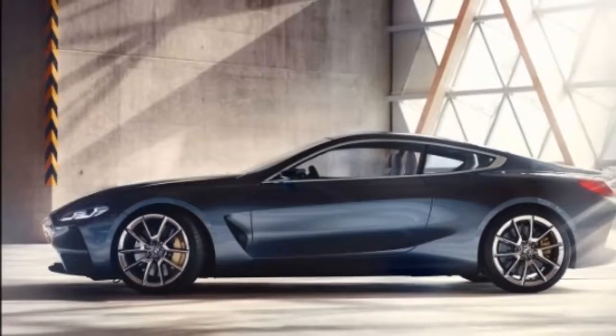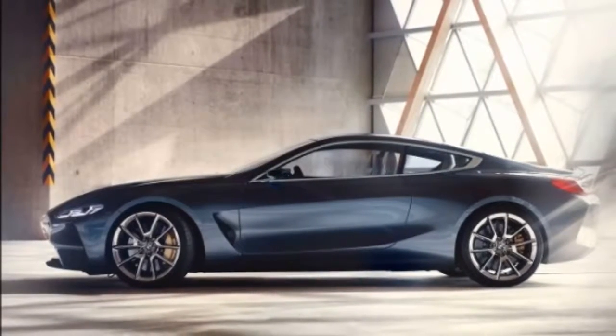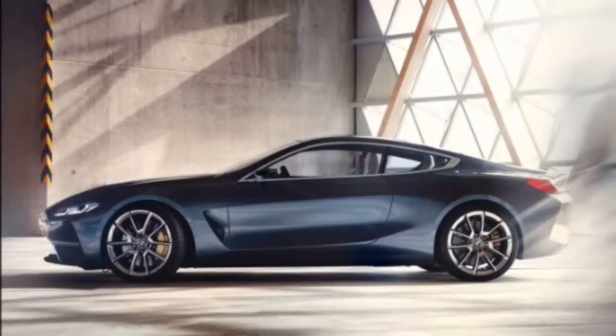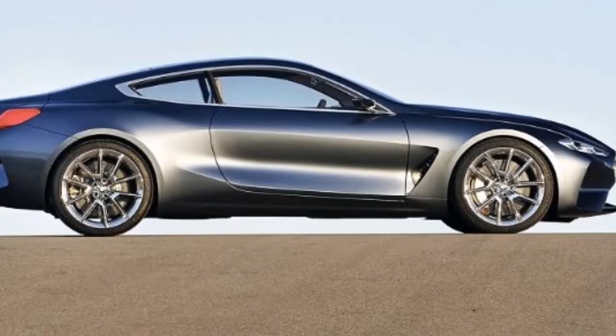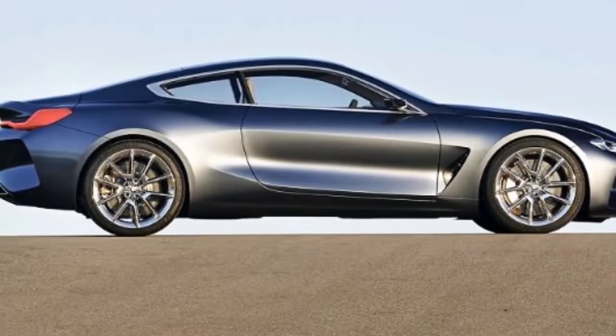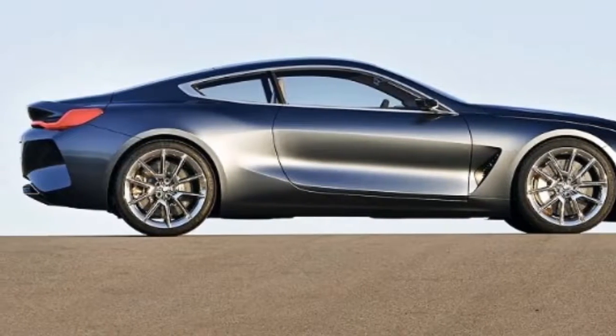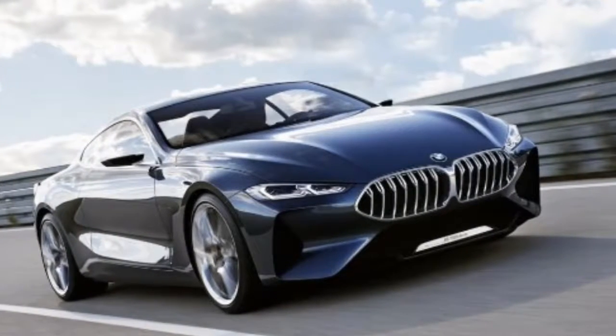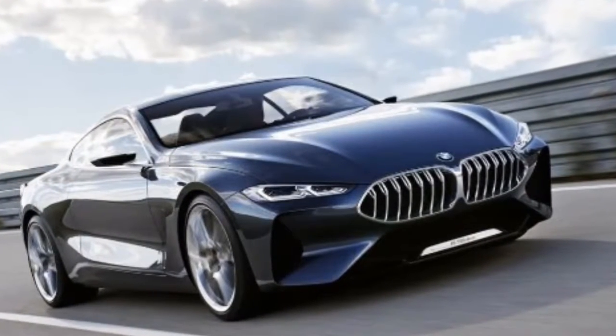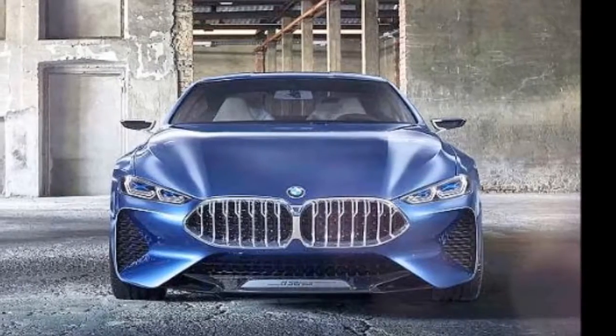The front grille sports a less angry design that's more in line with BMW's current styling cues. This isn't a bad thing though, as the vertical slats are pretty thin and sharp and the kidneys are wide enough to produce a wide stance. The headlamps are obviously thicker than the concept's, but thinner than anything else you get right now, save for the i8. Down below, the bumper appears to be standard BMW M stuff, with large outlets toward the sides and longer vents with a mesh grille in the middle.